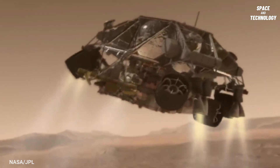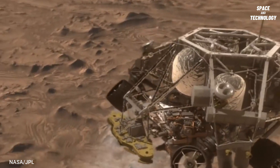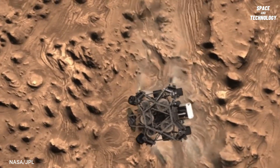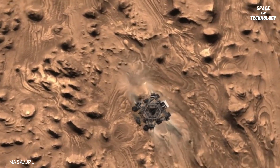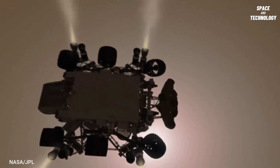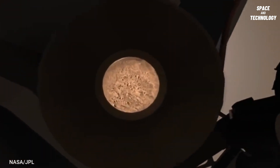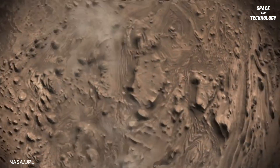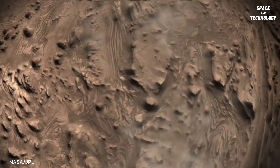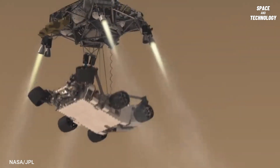The Retro Booster descends from 2 kilometers and scans the ground with the help of radar. 40 meters above the surface, the Sky Crane is deployed.